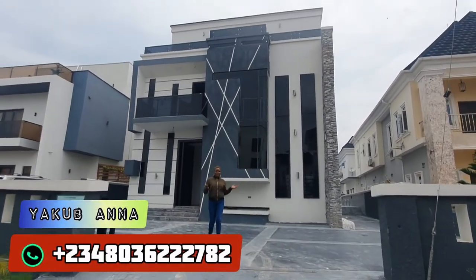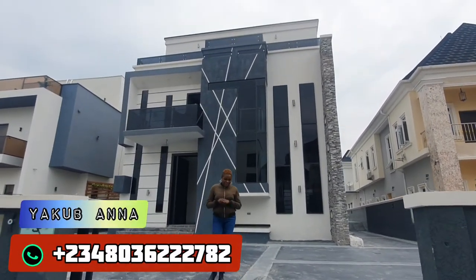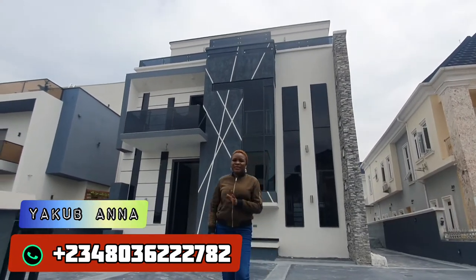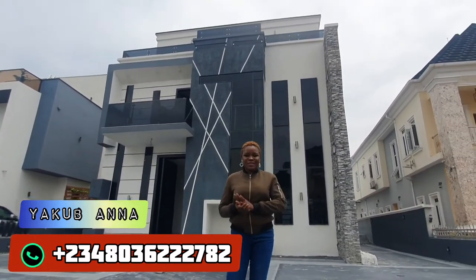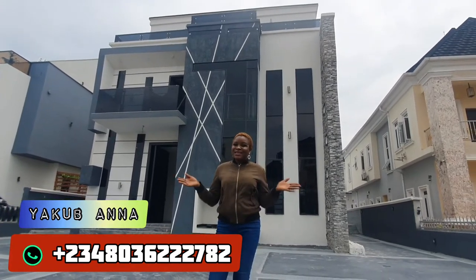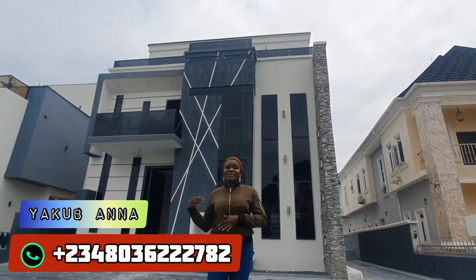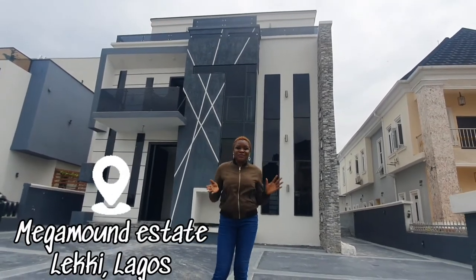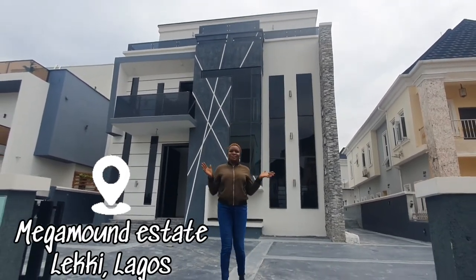Hello, welcome to another relaxing tour with Yakob Anna. Today I'll be touring with you this elegantly finished five-bedroom fully detached duplex with a swimming pool, the boy's quarter, and a penthouse. This house is located in Megamond Estate.